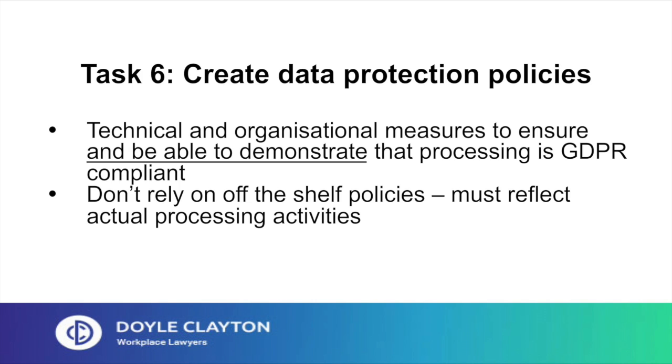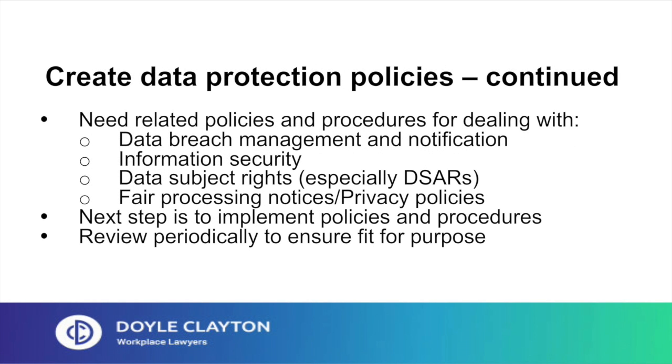Task 6: create data protection policies. As accountability is key with the GDPR, you'll need to take technical and organisational measures to ensure, and be able to demonstrate, that your processing activities are GDPR compliant. Don't rely on off-the-shelf policies — your policies must reflect your actual processing activities, which is why you start on these after you've done the data mapping exercise. You'll need policies to deal with data breach management and notification, as there will be increased obligations to notify the ICO of any breaches, as well as, in some cases, the data subjects whose personal data has been compromised.